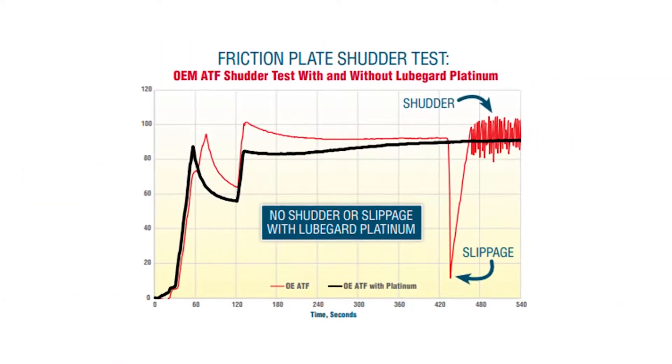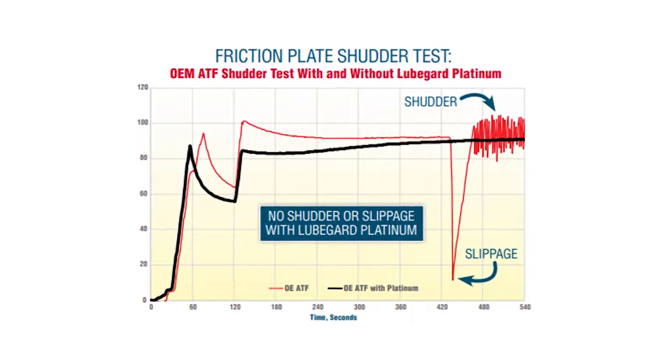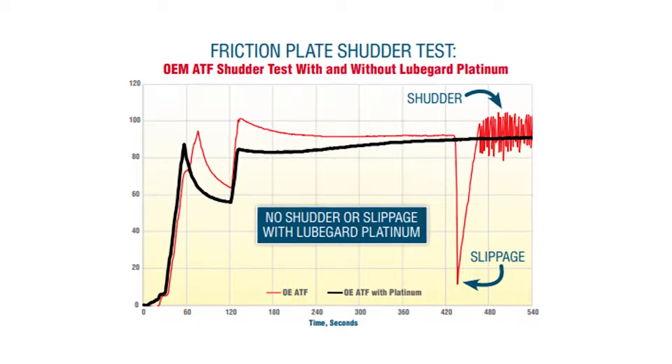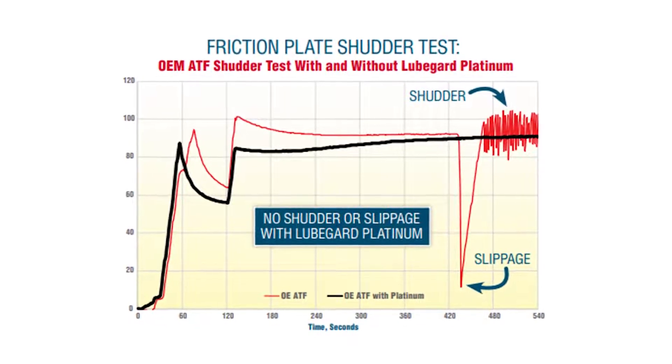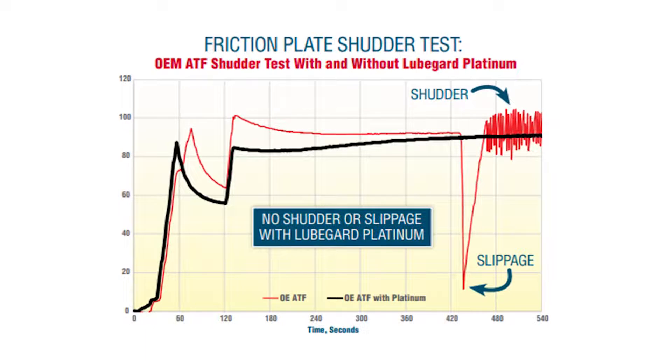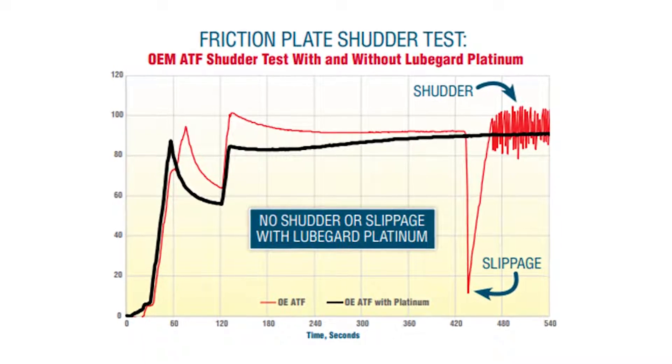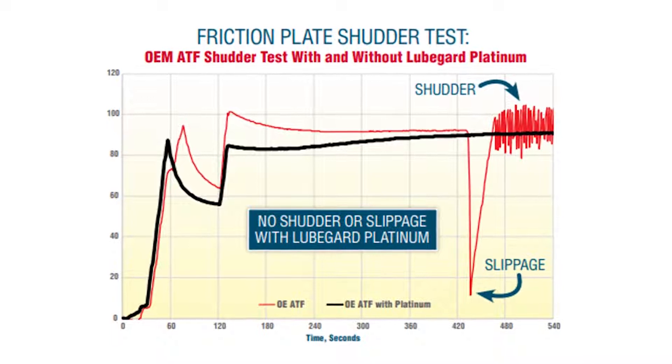When the friction and steel plate specimens were lubricated with the GM-recommended ATF alone, shutter and slippage still occurred. We then ran the exact same test under the same conditions with the addition of LubeGuard Platinum ATF Protectant at a treat rate of 2 ounces per quart.